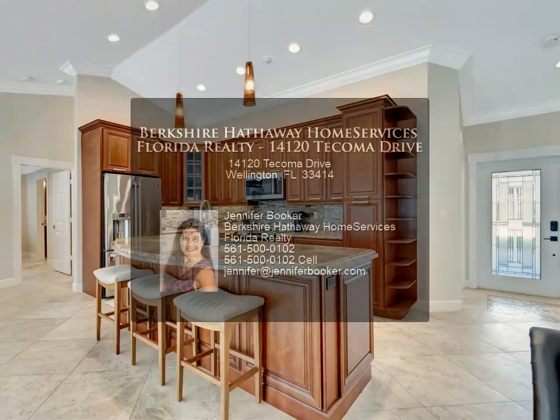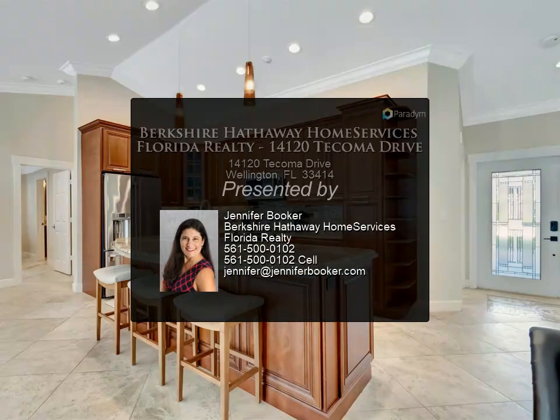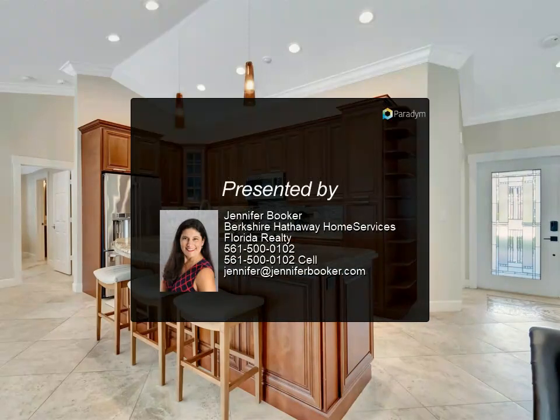Don't miss your chance to secure this equestrian haven near the WEF Show Grounds, the perfect setting to make your winter equestrian dreams a reality in Wellington, Florida. For more information, review the listing details.